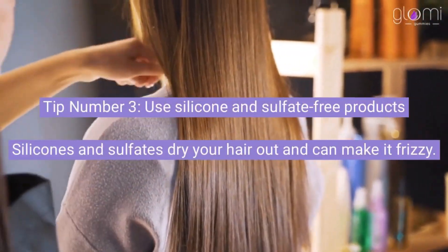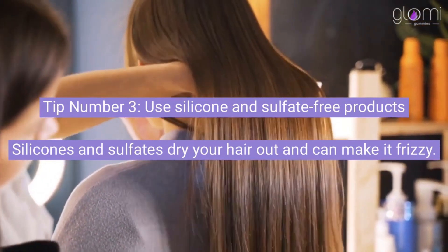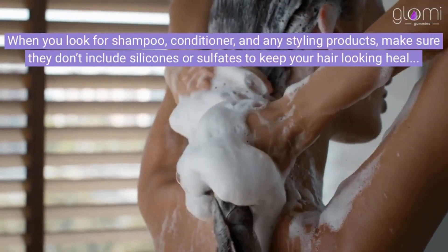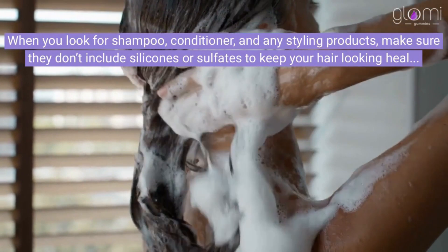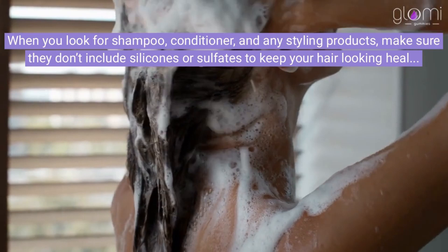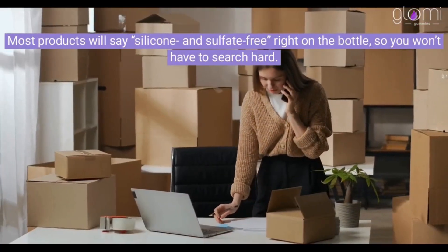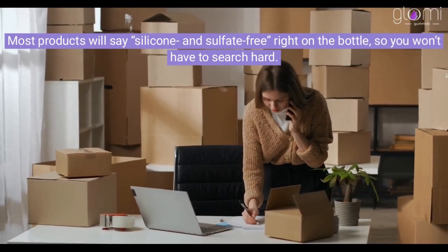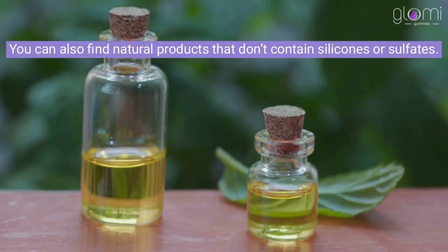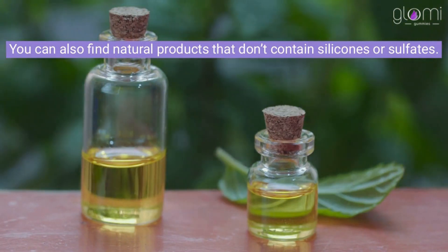Tip number 3: Use silicone and sulfate-free products. Silicones and sulfates dry your hair out and can make it frizzy. When you look for shampoo, conditioner, and any styling products, make sure they don't include silicones or sulfates to keep your hair looking healthy and shiny. Most products will say silicone and sulfate-free right on the bottle, so you won't have to search hard. You can also find natural products that don't contain silicones or sulfates.